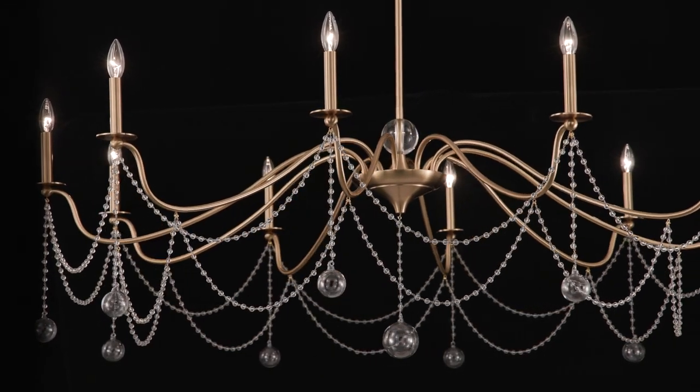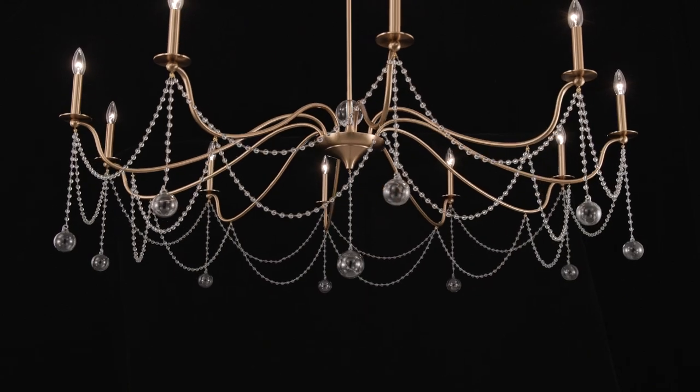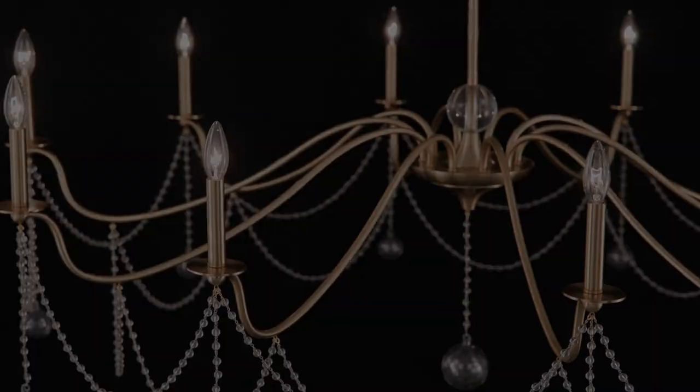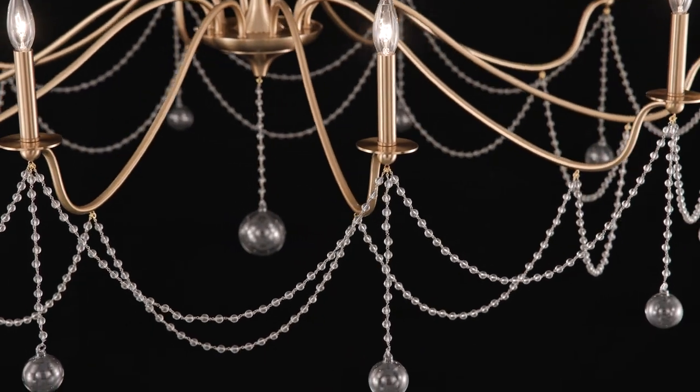Beautifully bedecked with strands of crystal beads, the Mariposa Ten-Light Chandelier is a stellar example of lighting as the jewelry of the home. Large round crystal drops and a warm brass finish boost the drama.